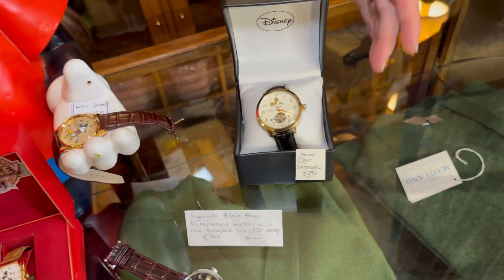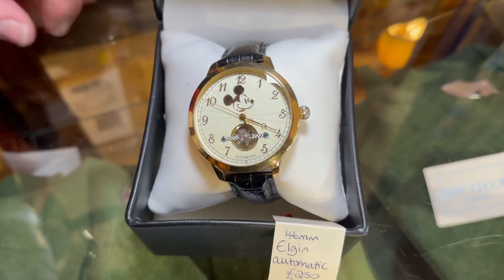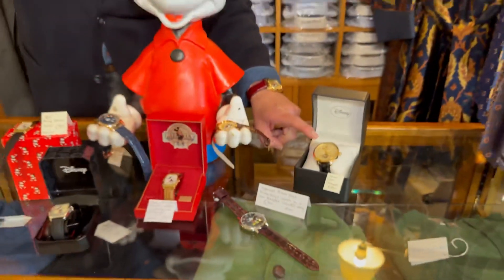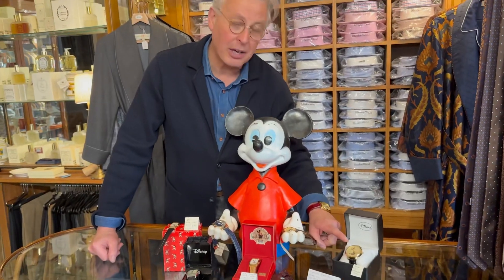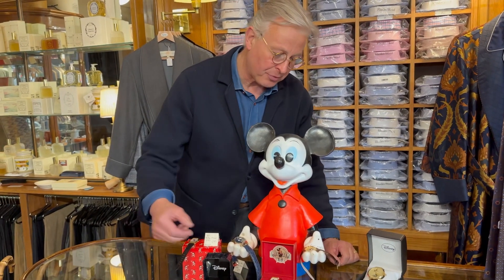And then here a large piece, 46 millimetres, made by Elgin and it's an automatic movement. Very understated — this is an exception. The hands are normal hands and you've just got Mickey's head, but I couldn't resist that one.